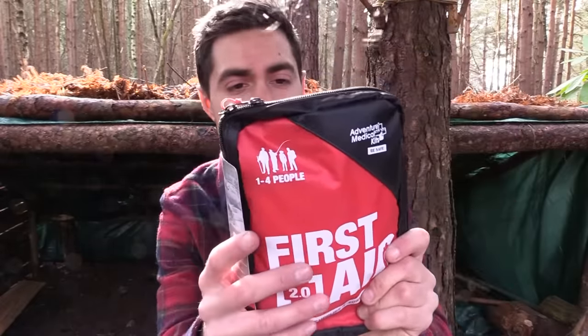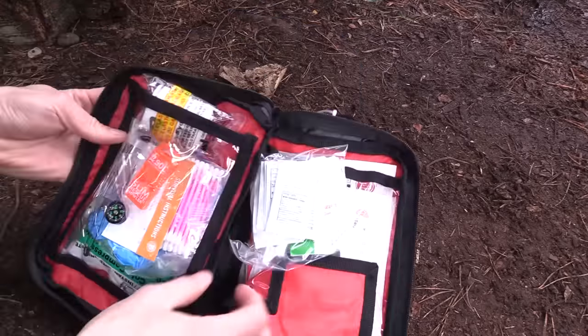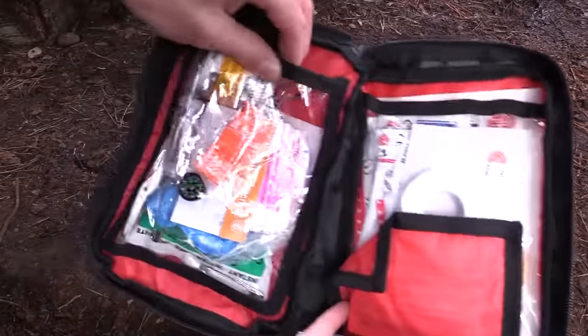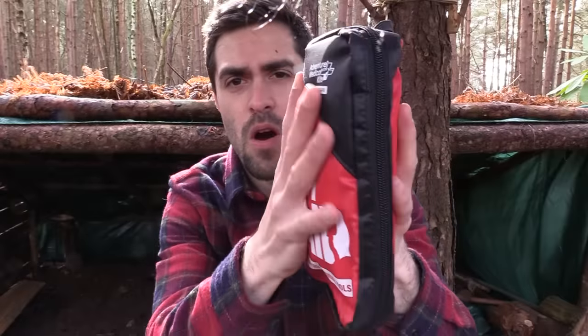Next up is a first aid kit — definitely the most important part of any camping or survival kit. It has a nice bright red casing, which I always prefer so you can find it quickly. It covers one to four people and includes antiseptic wound wipes, a compass, whistle, liquid field rescue, loads of bandages, dressings, tape, sterile pads, blister pads, cold packs, scissors — pretty much everything you need. It's fairly narrow, so it packs easily into your backpack.